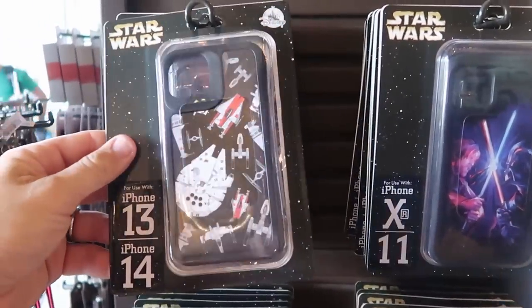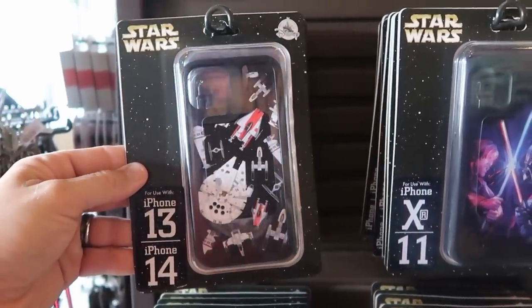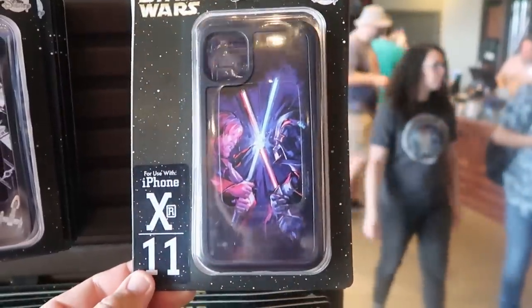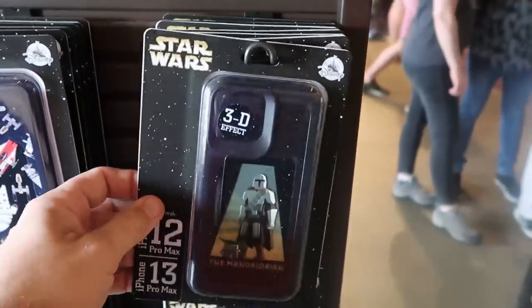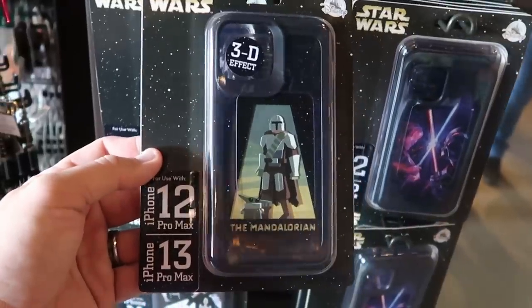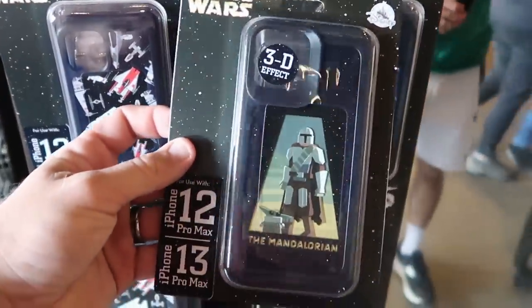They even have a bunch of really cool phone cases — look at that Millennium Falcon one for iPhone 13 and 14, $29.99. Over here is a really fun Darth Vader one. Now look at this one with the Mandalorian and Grogu — this one actually has a 3D effect for iPhone 12 and 13 Pro Max, $34.99.